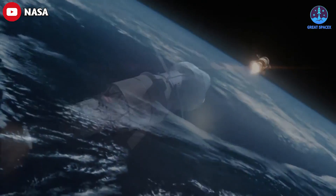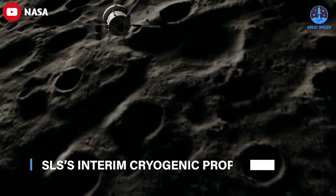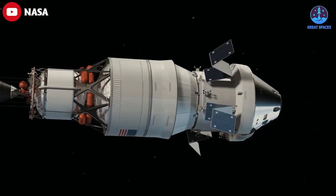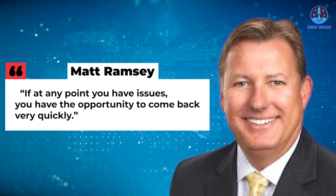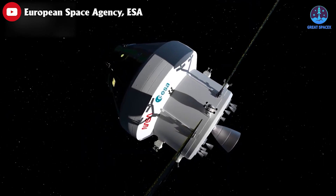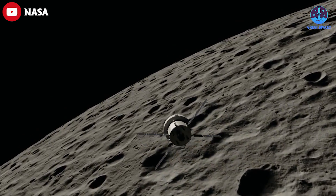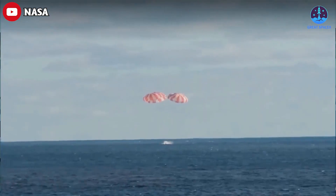The spacecraft will also perform a proximity operations, or prox ops, demonstration by maneuvering in the vicinity of the SLS's interim cryogenic propulsion stage. As Ramsey noted of the initial Earth orbit: you get a full day to check out all your subsystems before you hit go to TLI, or Translunar Injection. If at any point you have issues, you have the opportunity to come back very quickly. Once the tests are complete, the Orion will fire its main engine to place the spacecraft on a free return trajectory around the moon, swinging around without going into orbit, then heading back to Earth to splash down in the Pacific. The full mission is scheduled to last about 10 days.